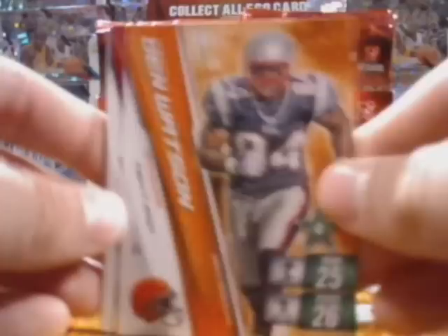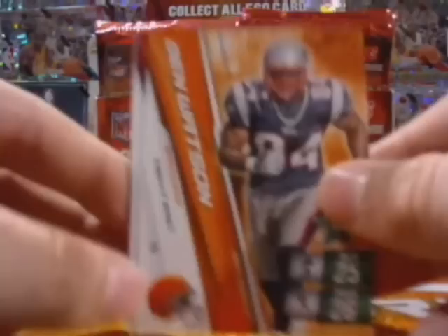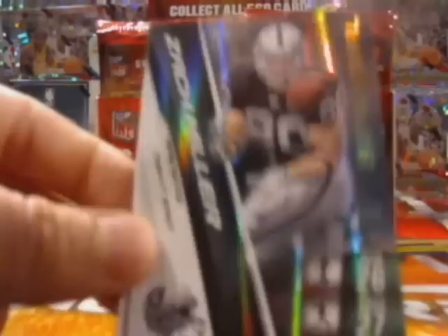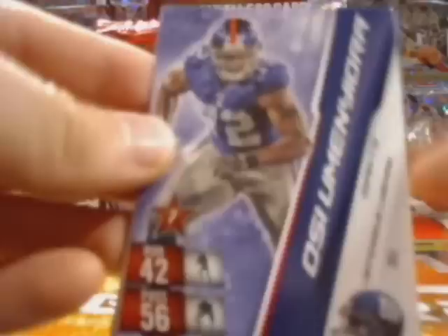Ben Watson — looks like he's on the Browns now. And one thing I've noticed is that they didn't really do a photo shoot for these guys that switched teams. So you're going to see a couple of cards that have different unis for the players — that's a little disheartening. Matt Leinart, Devin Hester, Zach Miller Special, Golden Tate, and then Willie Parker. I think we've seen most of those cards already out of the first box, so I'm only really going to mention the cards we really haven't seen.